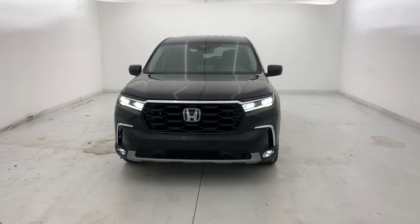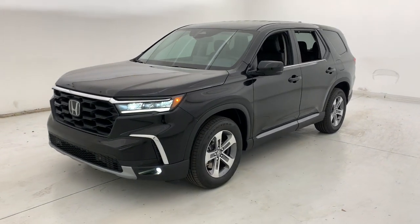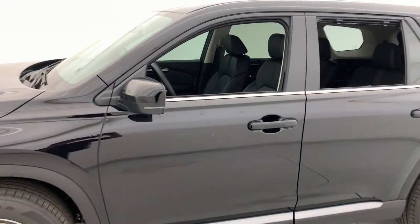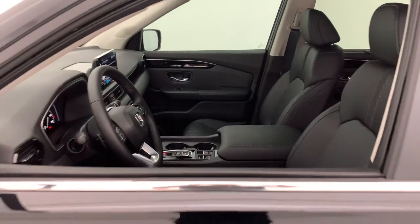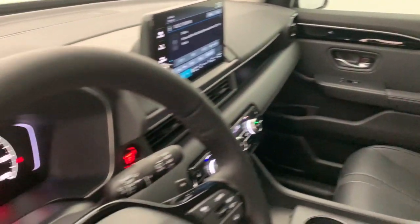Picture yourself in the 2023 Honda Pilot — the refined, spacious family SUV that keeps you safe, comfortable, and in command on every adventure. From all-weather and towing capability to comfortable cruising, it's the ultimate family vehicle.